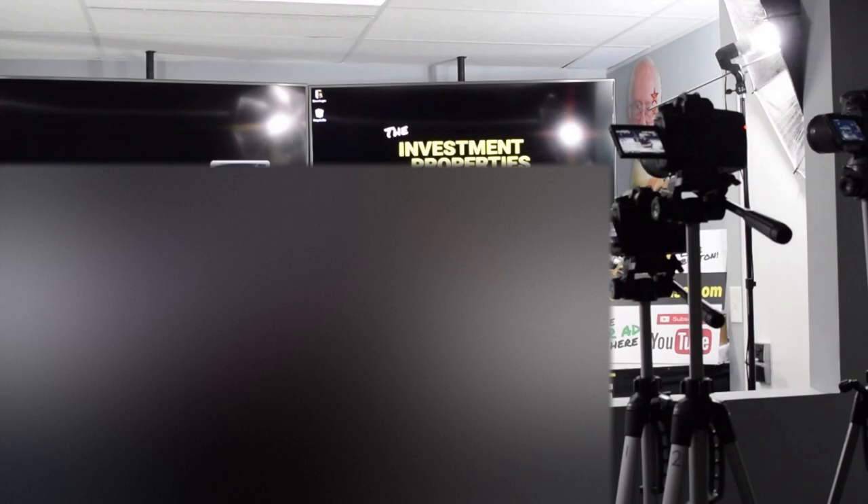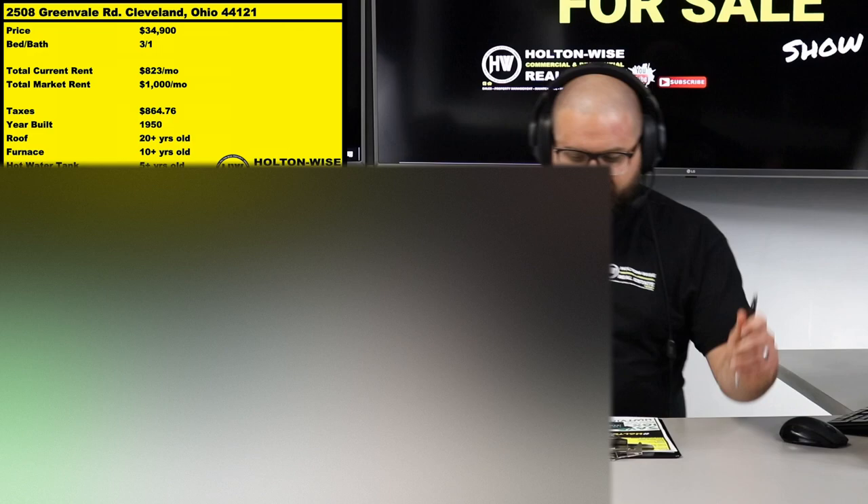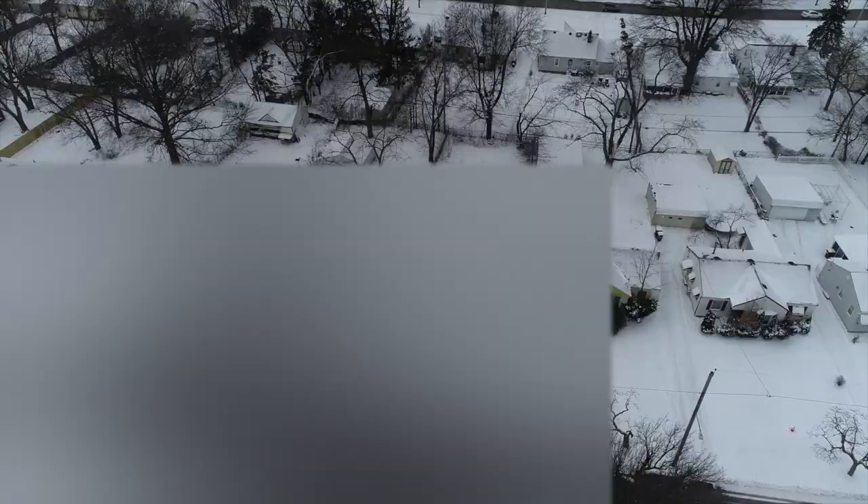Hey folks, welcome to another episode of the Investment Properties for Sale show. I got a treat for you guys today. This property is a banging deal. COVID-19 caused a lot of people to liquidate portfolios and go to all cash, so I had a client that wanted to do that. 2508 Greenvale, 44121 — a low C, high D type neighborhood, a nice solid little area. This is a teeny tiny 3-bed/1-bath ranch on a slab.